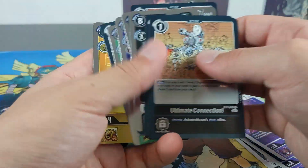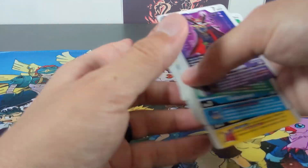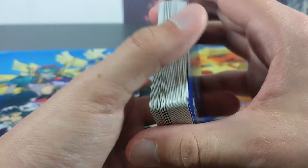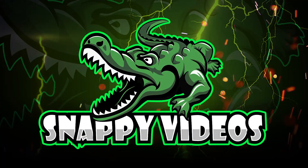Definitely not bad cards, but nothing crazy that jumps out. All right guys, hope you enjoyed this video. If you did, smash the like button and subscribe to Snappy Videos. We've done a lot of cool Digimon and Pokemon stuff on the channel. Have an amazing day — I'll see you guys in the next video. Bye!